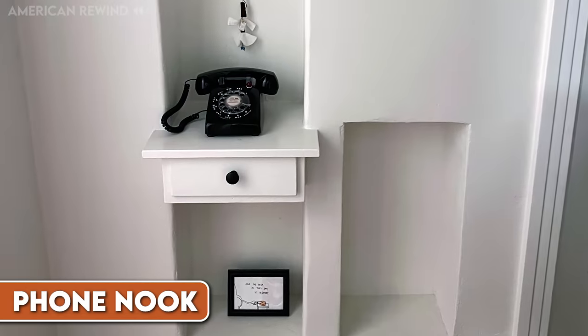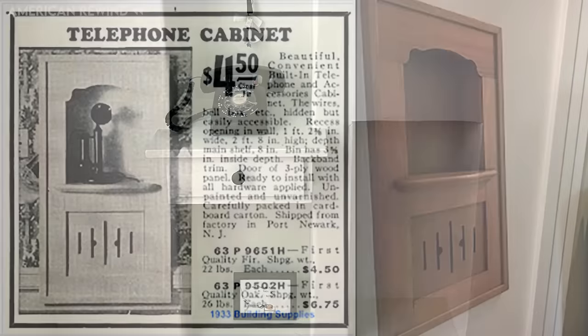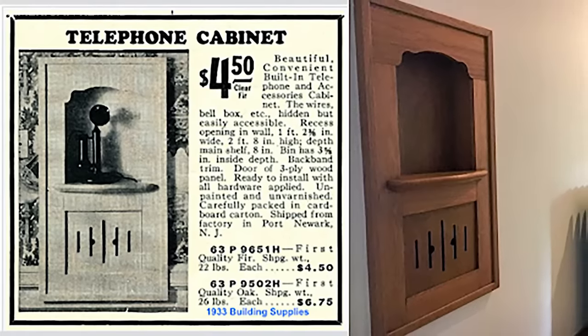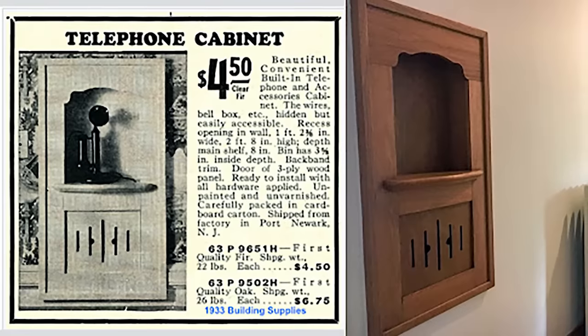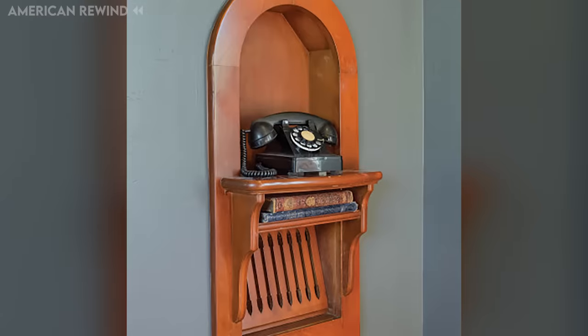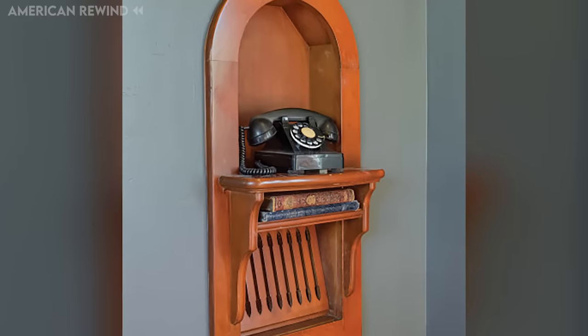Before everyone had cell phones, homes often had a special little space called a phone nook. These nooks were small, built-in areas in the wall, usually found in hallways or living rooms, where the family's landline telephone would sit. They were designed to keep the phone in a central spot so everyone could hear it ring and easily answer calls.